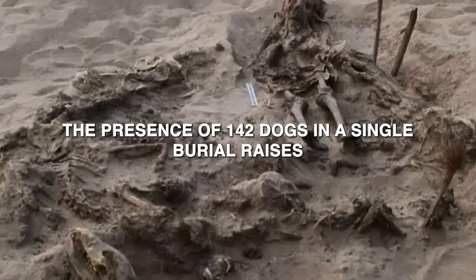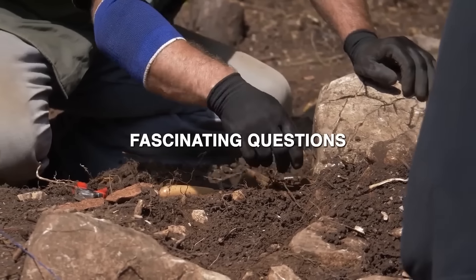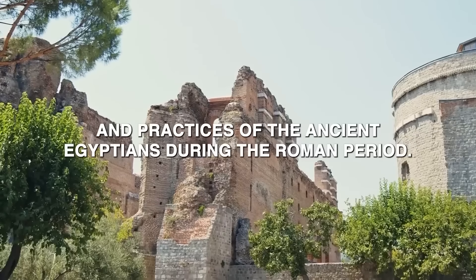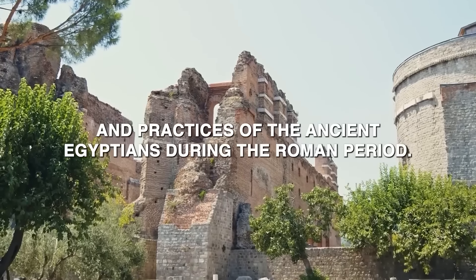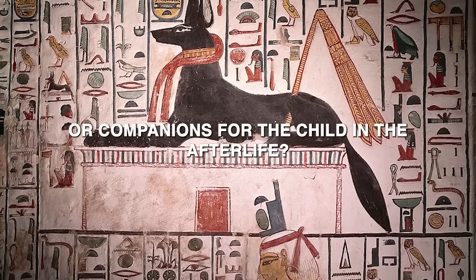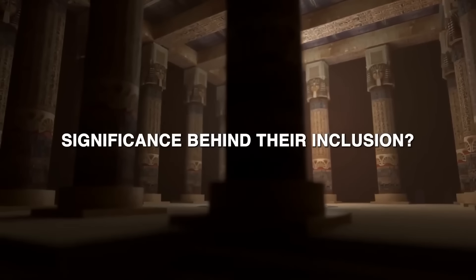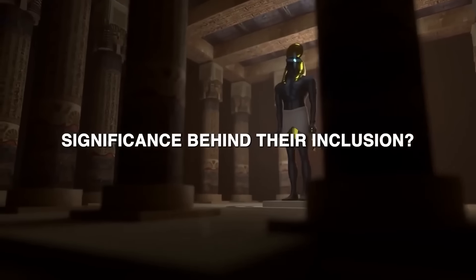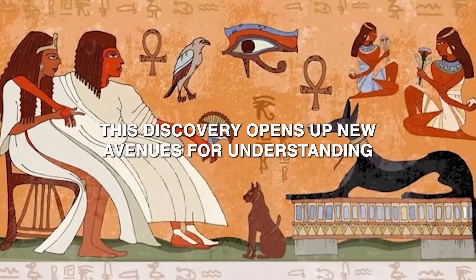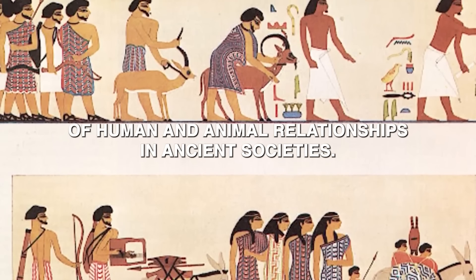The presence of 142 dogs in a single burial raises fascinating questions about the beliefs and practices of the ancient Egyptians during the Roman period. Were these dogs seen as protectors or companions for the child in the afterlife, or was there a more complex ritualistic significance? This discovery opens up new avenues for understanding the intersection of human and animal relationships in ancient societies.